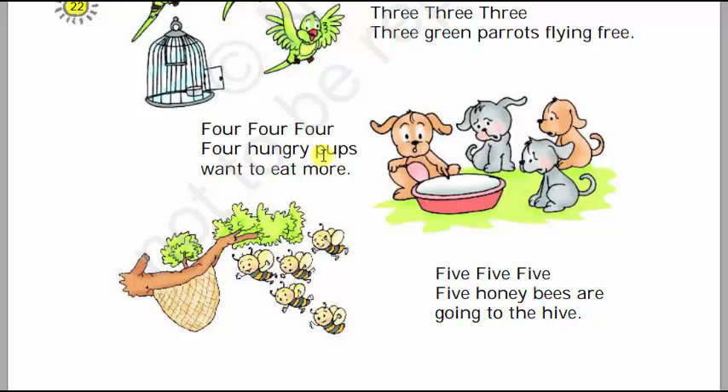Four, four, four, four hungry pups want to eat more. There are four hungry pups who want to eat more: one, two, three, four pups. Four, four, four, four hungry pups want to eat more.